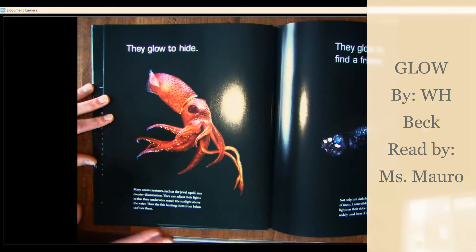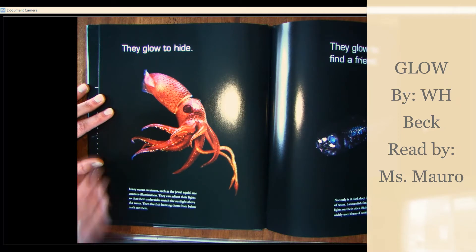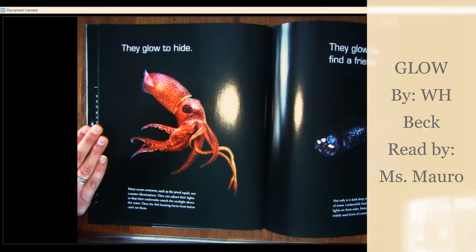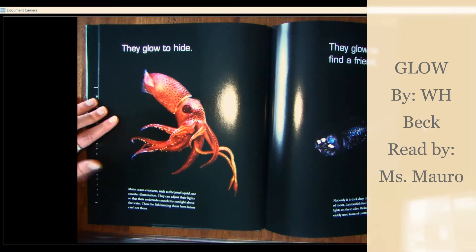They glow to hide. Many ocean creatures, such as the jewel squid, use counter illumination. They can adjust their light so that their undersides match the sunlight above the water. Then the fish hunting them from below can't see them.